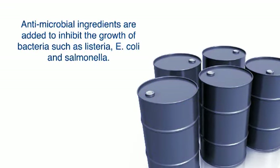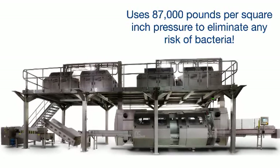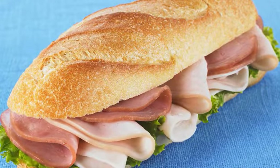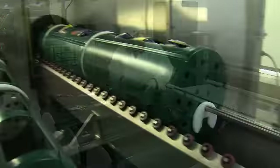A new technology called High Pressure Pasteurization, or HPP, is a Canadian Food Inspection Agency approved alternative to additives. This new method uses extremely high pressure — 87,000 pounds per square inch — to eliminate any risk of bacteria without changing the quality, taste, or texture of the meat.